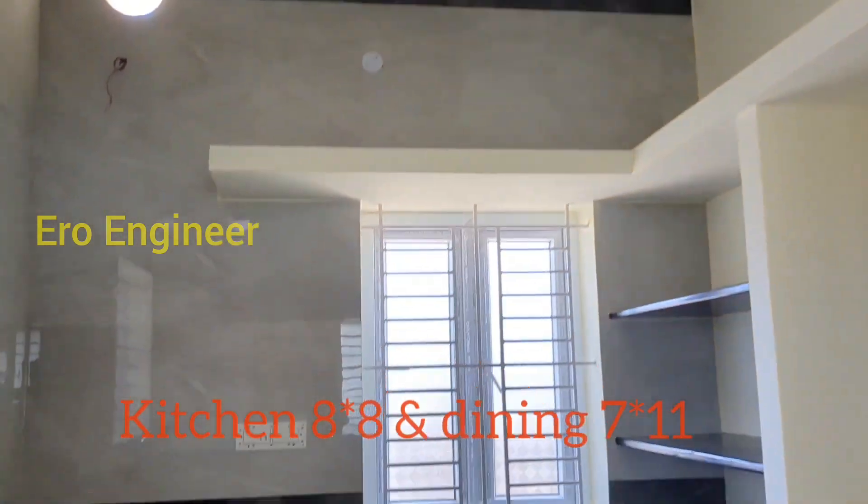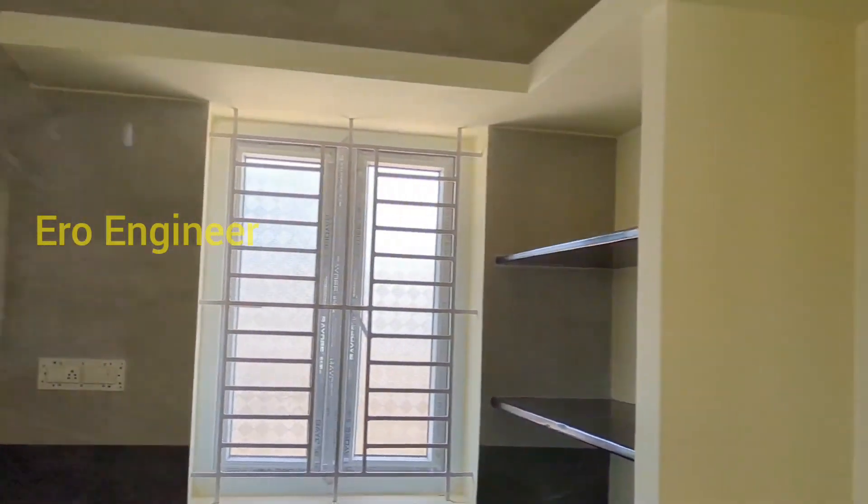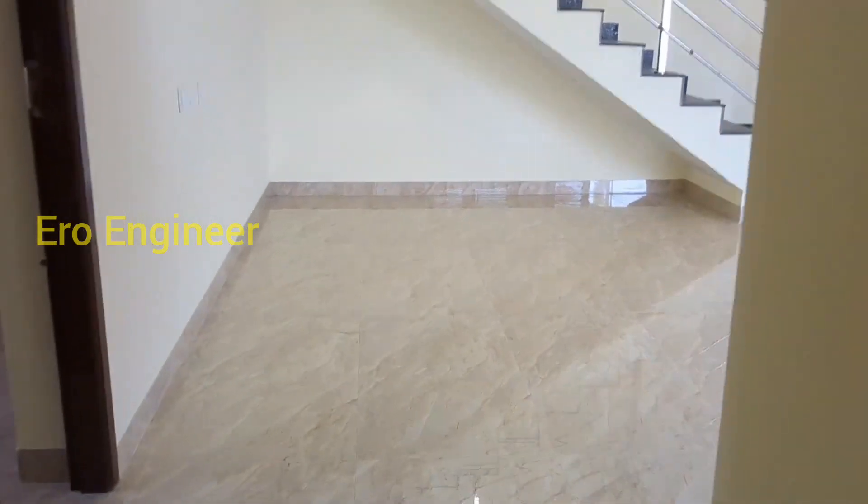We have the house with the roof. We can add the size into the kitchen. The kitchen size is about 8 by 8, and we have added the dimensions accordingly.